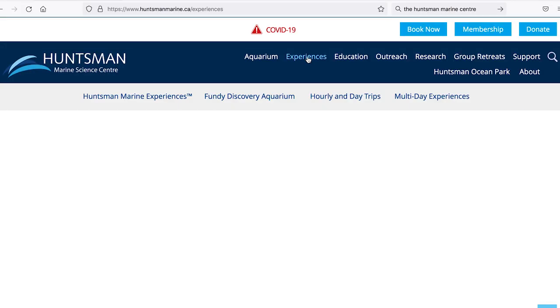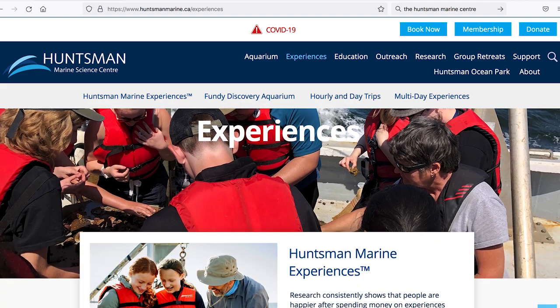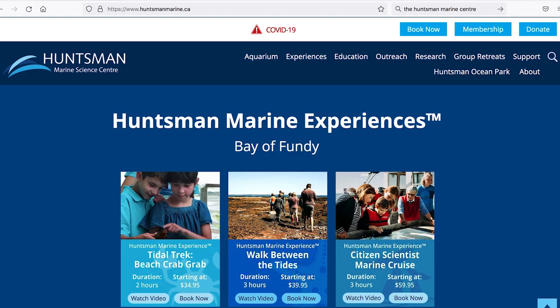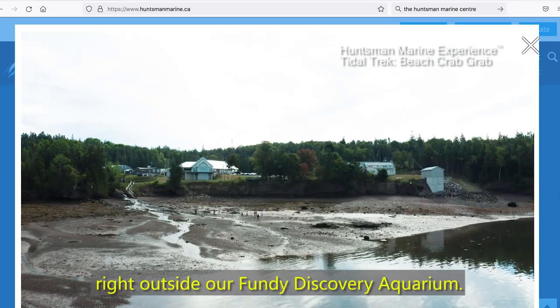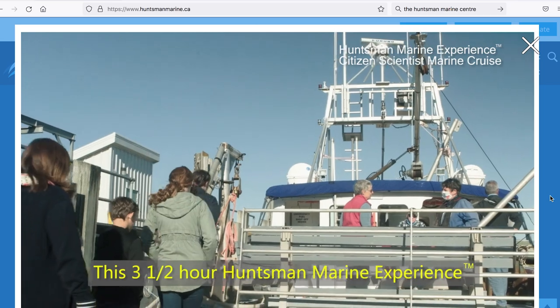If you'd like to extend your visit beyond the Fundy Discovery Aquarium, join one of the Huntsman marine experiences. They range from a couple of hours to multi-day programming, including a tidal trek, a walk between the tides, and a citizen scientist marine cruise.